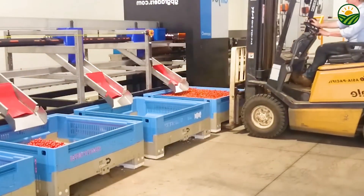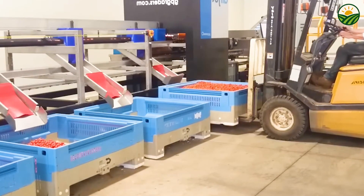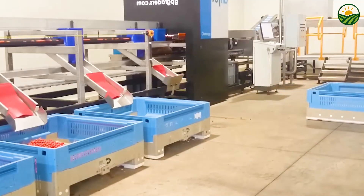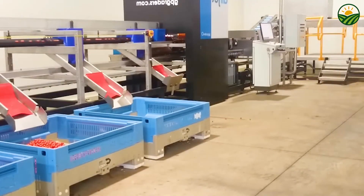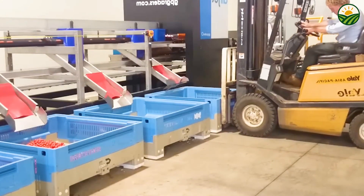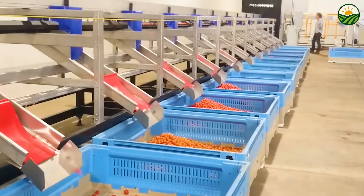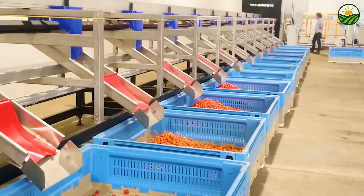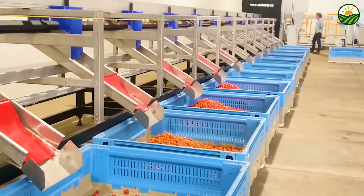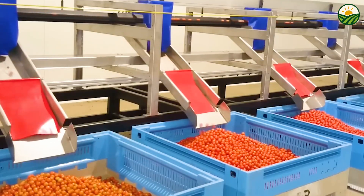Logistics software helps optimize delivery routes and schedules to minimize transit times and reduce the risk of spoilage. By maintaining consistent cool temperatures and preventing exposure to heat or excessive moisture, the cold chain extends the shelf life of cherry tomatoes, reducing food waste and ensuring consumers receive the freshest possible product. This sophisticated distribution network is a vital component in the journey of cherry tomatoes from farm to table, allowing millions of people around the world to enjoy these delicious fruits daily.